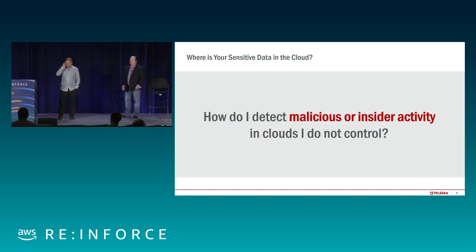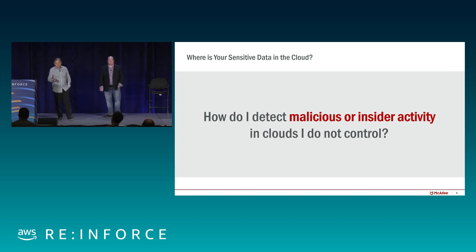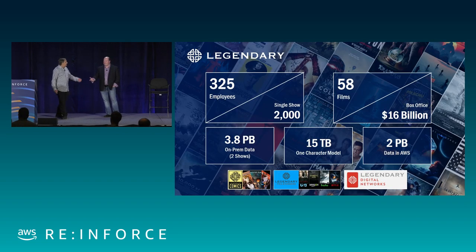The big question is: when you think about where your sensitive data is in the cloud, how do you detect that it's lost? Do you have malicious or insider activity in the cloud that you don't control? You don't have as much visibility in the cloud as you used to have in your on-prem environment.